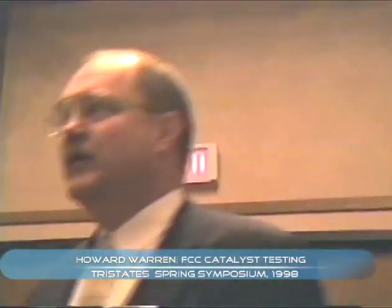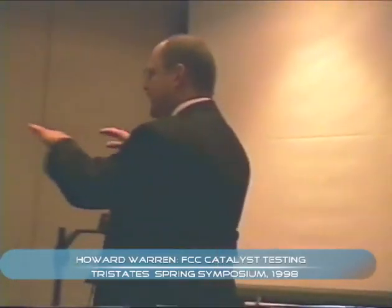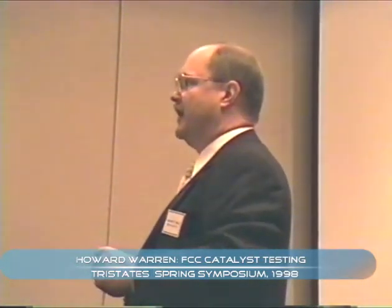I guess the first two talks today will lead a little into what I want to talk about, except I'm going to change directions a little bit. I see Ed and Ross's talks as being very specific, mechanistic types of research, trying to understand the details of what's happening. What I'm going to talk about is from exactly the other direction — how you should select FCC catalysts and how we look at them globally in terms of how they will operate in the commercial cracking unit.